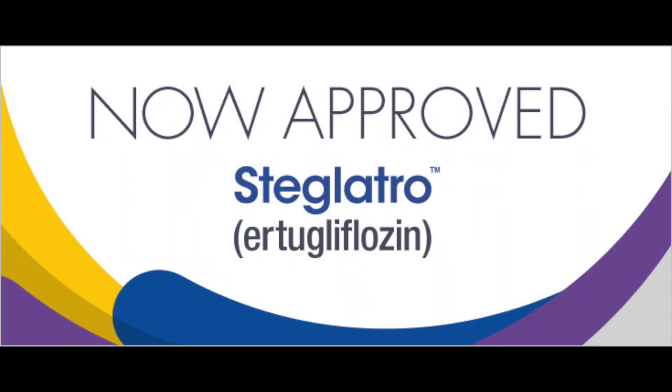Hello everybody and welcome to Jeff the Pharmacist. It is super awesome to have you guys watching today. So today I'm talking about Steglotro, which is a new type 2 diabetes drug that came out at the end of last year.